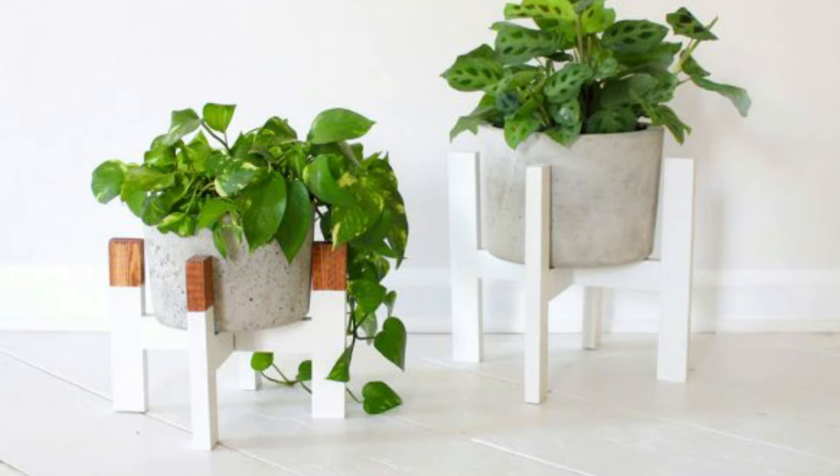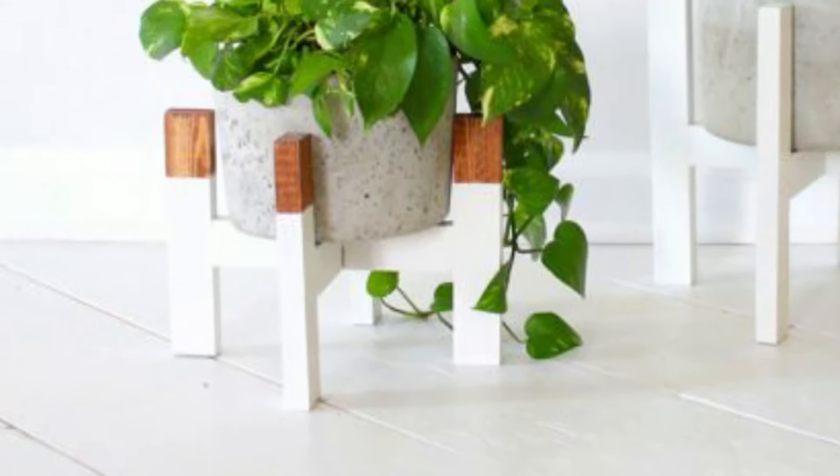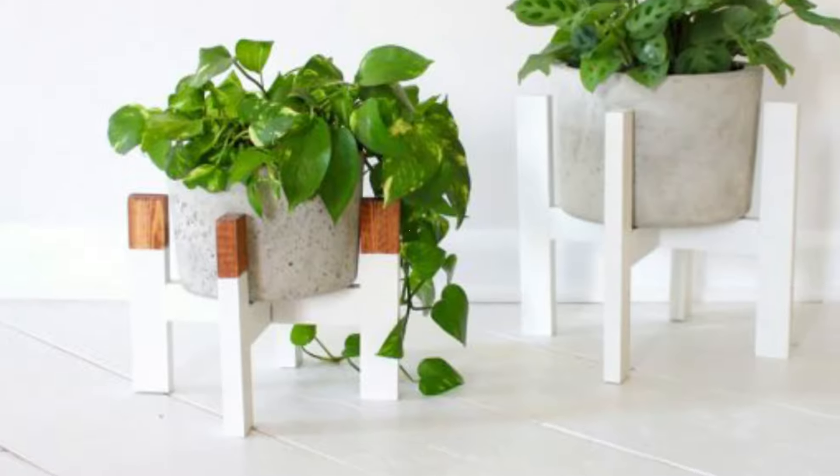7. Modern White and Walnut Short Plant Stands. These white and walnut stands suit the Scandinavian interior. Stand their sturdy forms upon a wooden floor for a treat upon returning home.